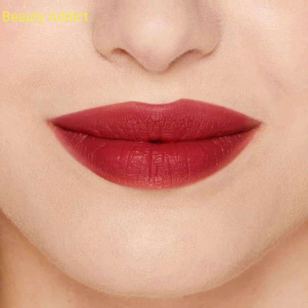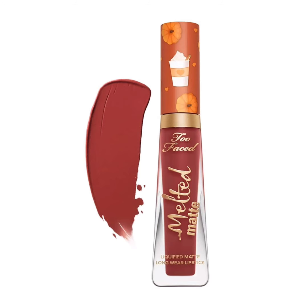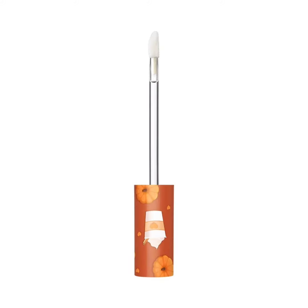Another product is the Pumpkin Spice Second Slice lip gloss, which is a very amazing gloss with a one-swipe payoff and a plumping, smoothing effect. It has a lightweight, long-wearing formula and contains avocado oil, vitamin E, and hyaluronic filling. This is a very amazing product.